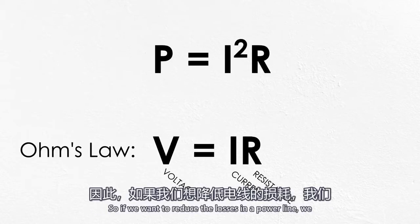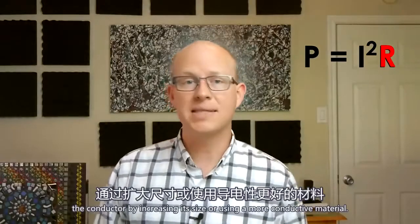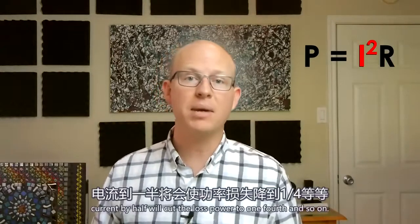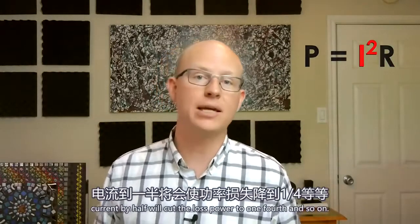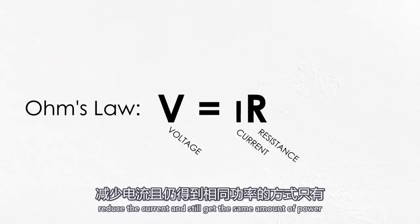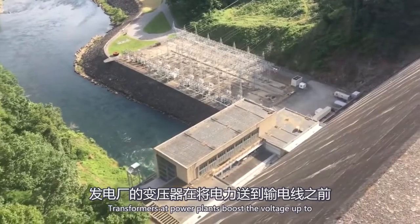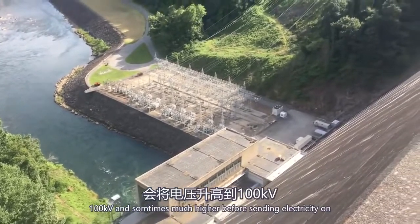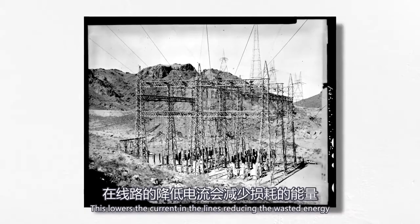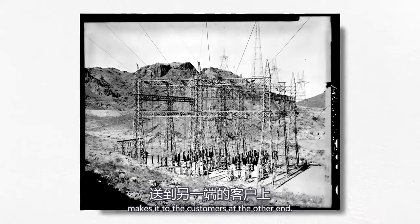So if we want to reduce the losses in a power line, we have two variables to play with. We can reduce the resistance of the conductor by increasing its size or using a more conductive material, but look at what matters more: the I² term. Reducing the current by half will cut the lost power to one fourth. Going back to Ohm's law, we can see that the only way to reduce the current and still get the same amount of power is to increase the voltage. So that's just what we do. Transformers at power plants boost the voltage up to 100,000 volts and sometimes much higher before sending electricity on its way over transmission lines. This lowers the current in the lines, reducing the wasted energy, and making sure that as much power as possible makes it to the customers at the other end.